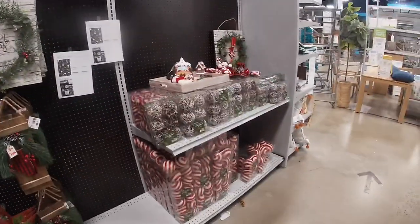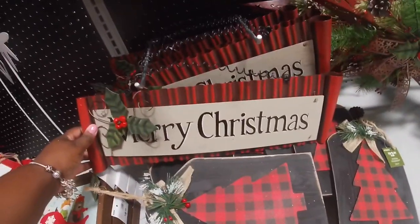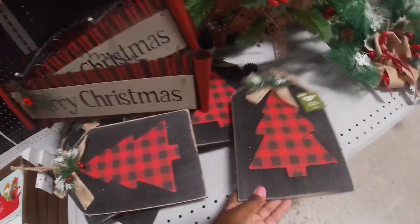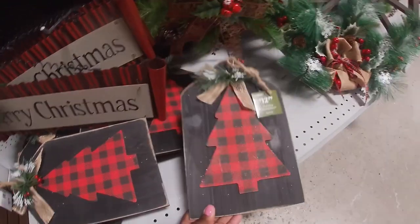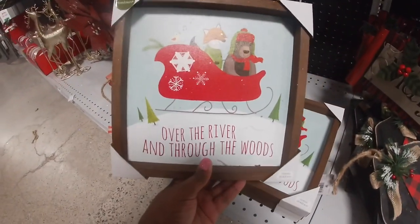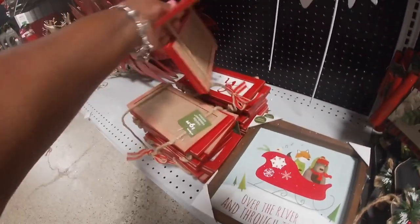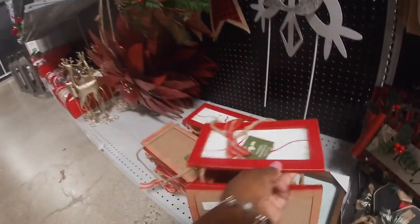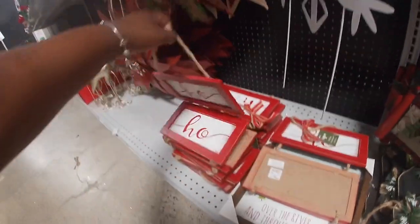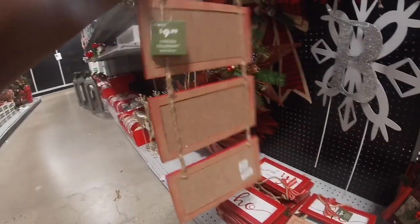Merry Christmas — $24.99, $21.99 for that Merry Christmas sign, and this one says Merry Christmas for $30. $12.99 — and just more of the ornaments. Merry Christmas $12.99, $12.99 — over the river and through the woods. This one says Ho Ho Ho — oh it looks tied up. Ho Ho Ho, that's pretty for $10.